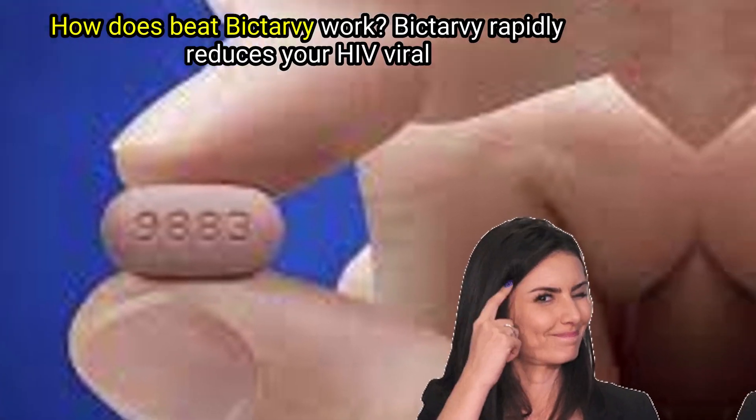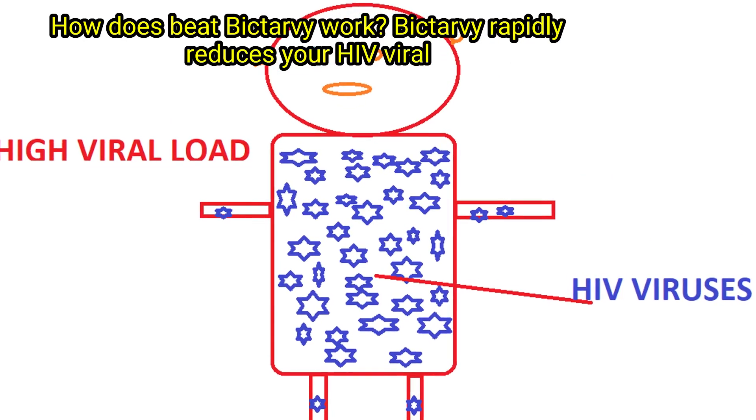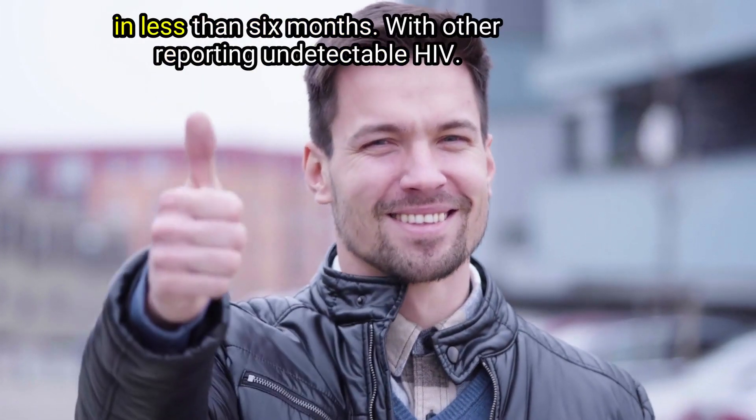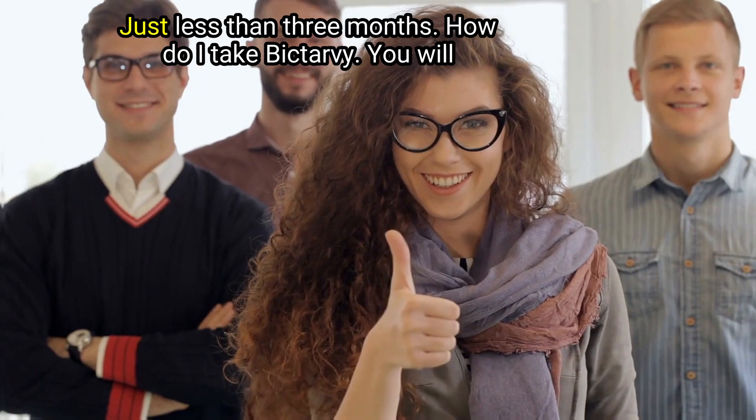How does Biktarvy work? Biktarvy rapidly reduces your HIV viral load — in at least six months — but some people have become undetectable in less than six months, with others reporting undetectable HIV in less than three months.